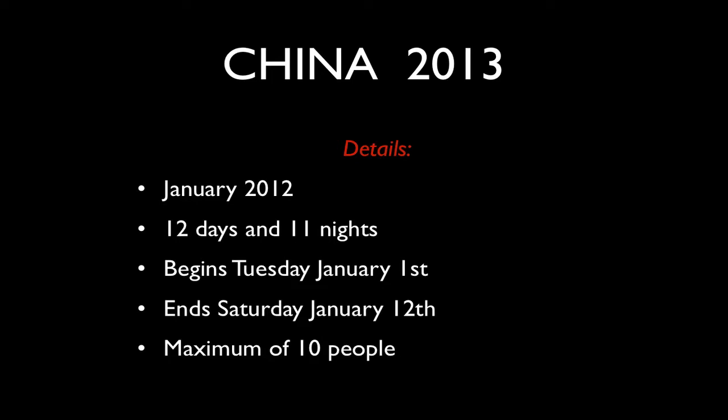Again, a maximum of 10 people — because we won't be in big buses, we'll be in small buses or spread over a couple of cars on some occasions. They'll be good quality and comfortable, with plenty of space for cameras and tripods.